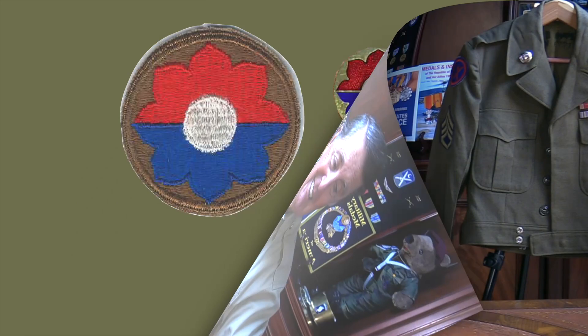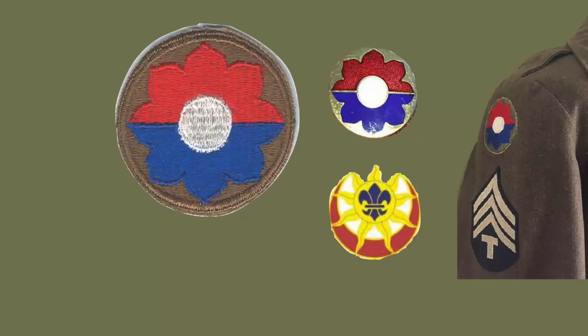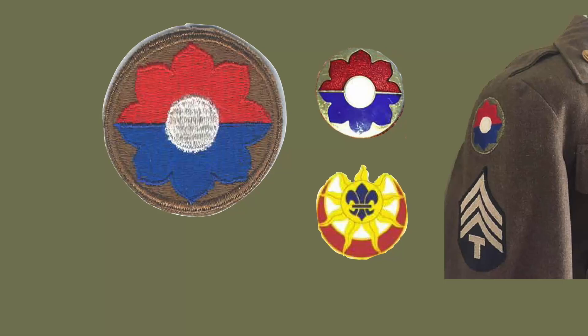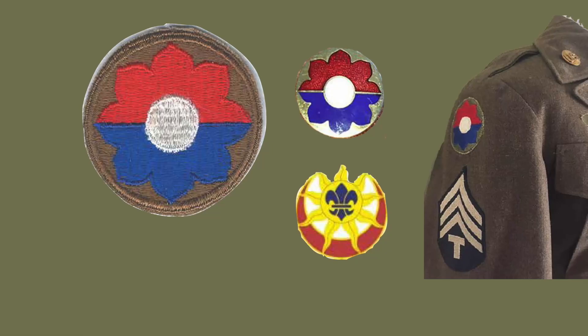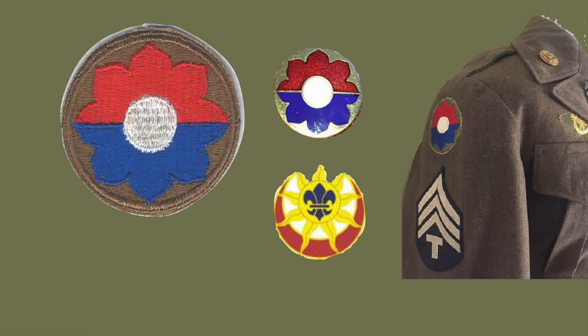The shoulder-sleeve insignia of the 9th Infantry Division is an olive drab disc, about two and a half inches in diameter, overall charged with a double quadrifoil, horizontally divided into two equal halves — red uppermost and blue at the bottom — and a white center. The double quadrifoil is a heraldic mark for the 9th and has been made red and blue by designating colors of the Infantry Division headquarters flag, with the white center being the color of the numeral for the divisional flags. The shoulder-sleeve insignia was originally approved for the 9th Division in November 1925 and re-designated as the 9th Infantry Division in August 1942.